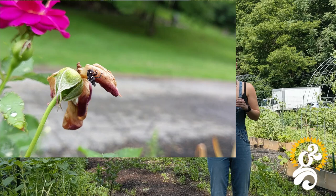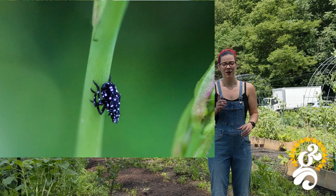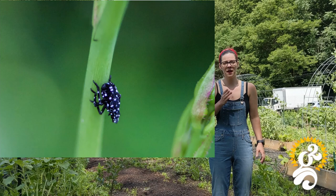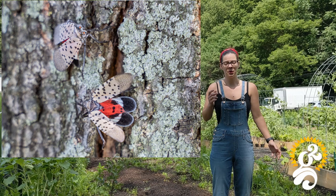The nymphs of the spotted lanternfly go through four stages. The first three stages look very similar — they're black with white spots and just get a little bit bigger as they grow. When they go into the fourth stage, they start to get red on them. And then this is what an adult lanternfly looks like — when it opens its wings, you can see it has red on it.